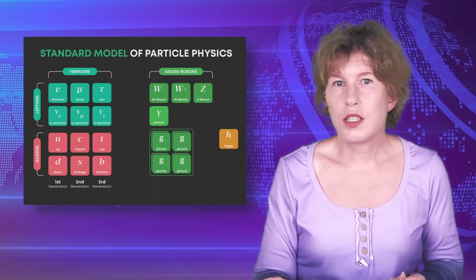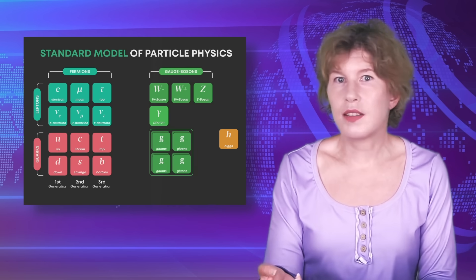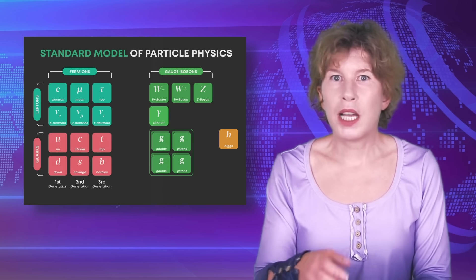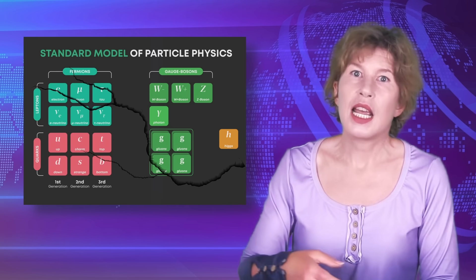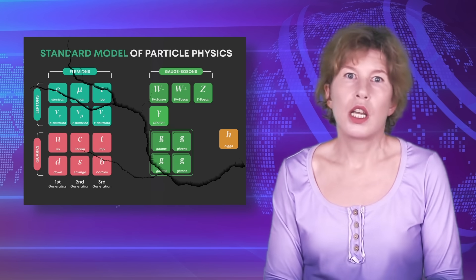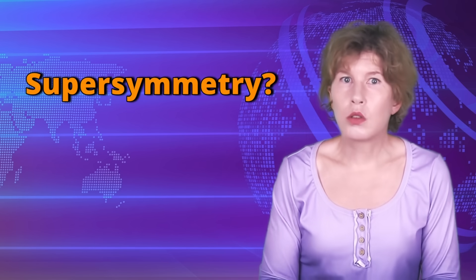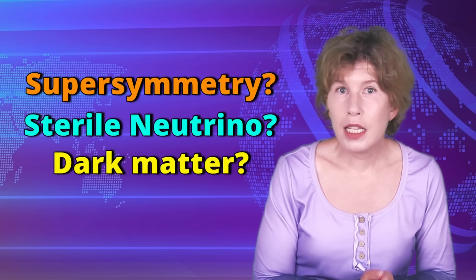With the most conservative explanation ruled out, we're back to the exciting possibility that we're actually looking at new physics and that this might be the first crack in the standard model of particle physics. We'll have to reconsider the other explanations that have been proposed — for example, a supersymmetric particle, a new type of neutrino called a sterile neutrino, or dark matter decaying.